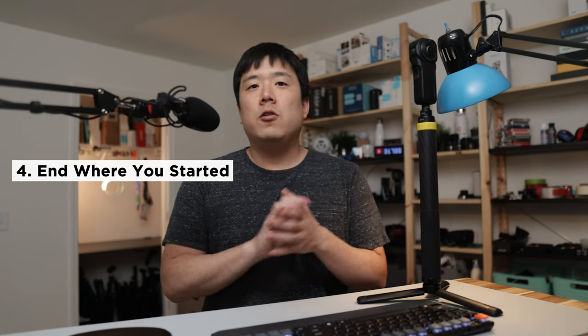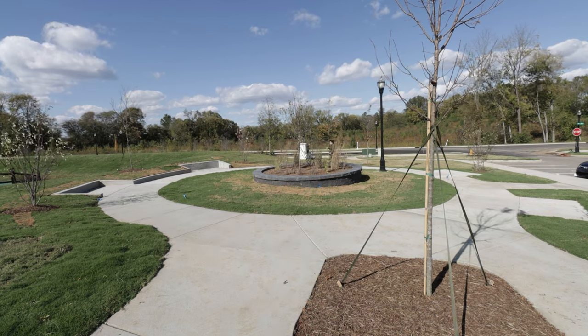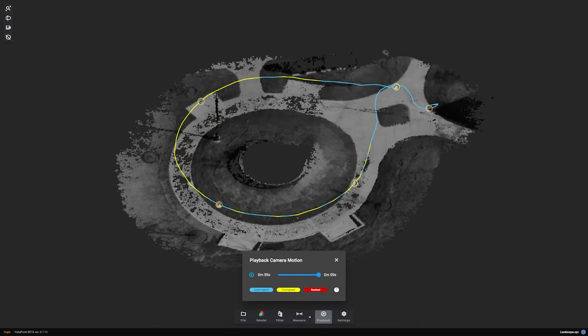Number four: end where you have started. This may not seem obvious — I actually questioned this myself — but ending the scan in the same position you started can result in much better alignment and accuracy. I have ended scans without returning to the same exact spot and it has worked fine in the past, but in general I've experienced better alignment when I did. Cupix recommends that for the best result, you go back to the spot where you started. When planning your route, it would be a good idea to figure out a starting point and how you may come back to it.